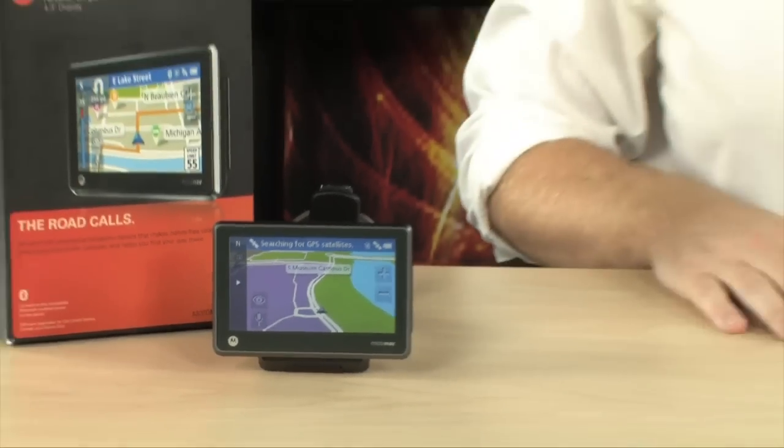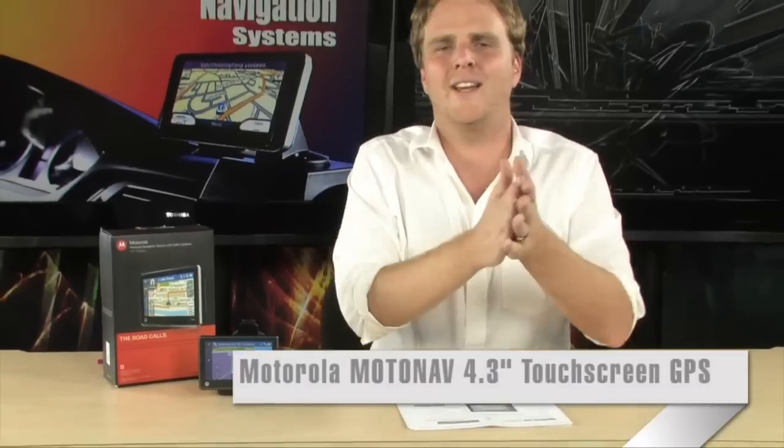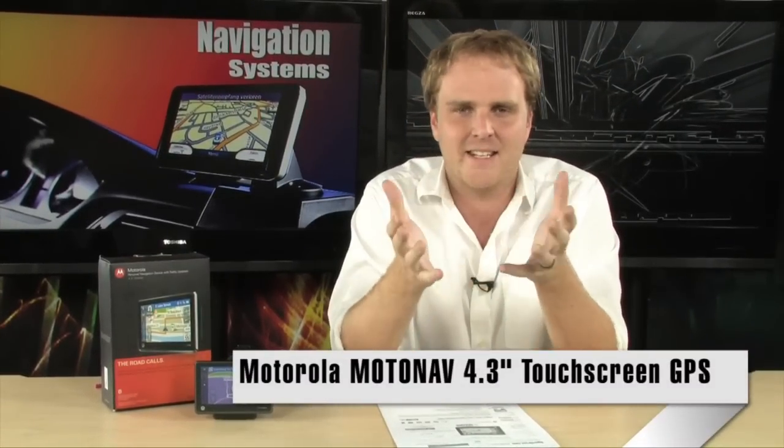Usually when you talk about personal navigation devices, Motorola is not a company that comes to mind. But they are definitely getting into the game, and their entry is definitely impressive. They have come out with one of the nicest new GPS units that we've seen in quite some time — it's the Motorola MotoNav TN565T.